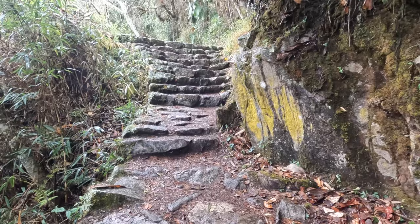Just to give you a visualization of what we're dealing with here — nice, steep, big steps.